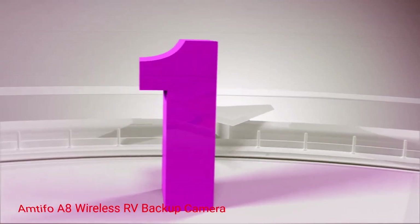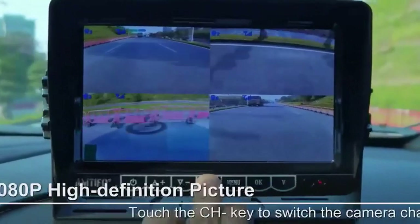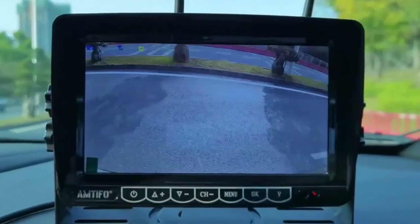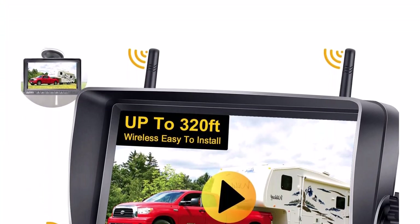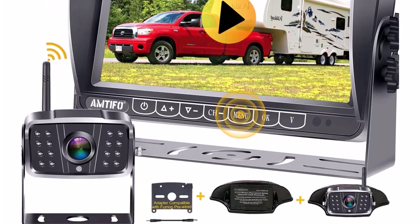Number 1: Amtifo A8 Wireless RV Backup Camera. If you want an affordable but reliable RV backup camera that won't have you crying at the checkout, the Amtifo A8 Wireless RV Backup Camera deserves your attention. This system gets high marks for being not only durable and reliable, but super easy to install on a wide range of RVs.